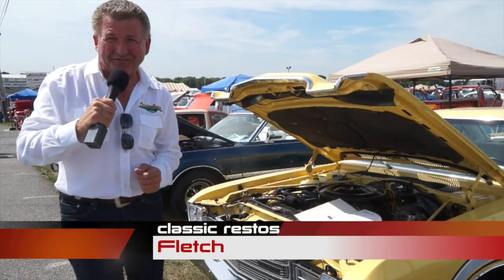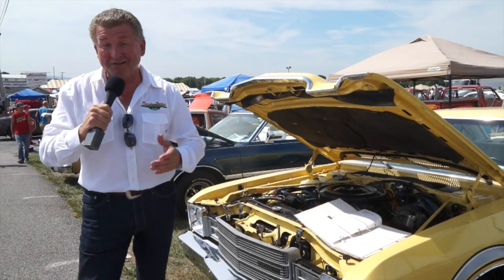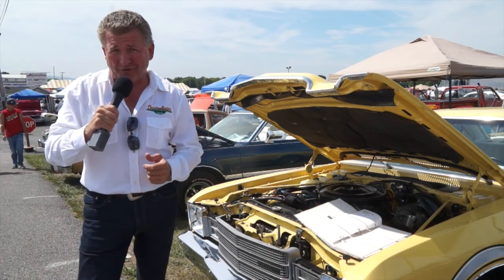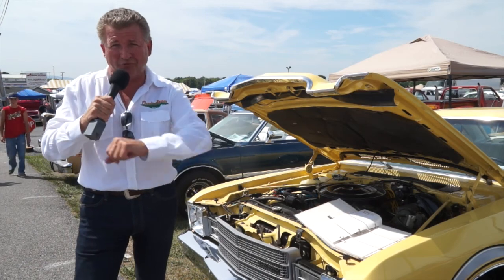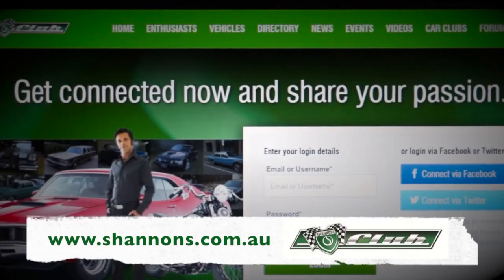Welcome back to the 2016 Carlisle Chrysler Nationals — not possible without the people that advertise within Classic Restos to keep this whole shebang rolling along. Have a look at this. It's thanks to Shannon's — ask about multi-policy discounts and sign up for the Shannon's Club.